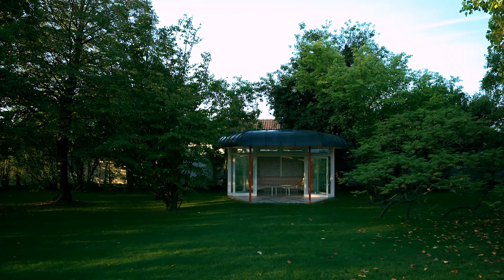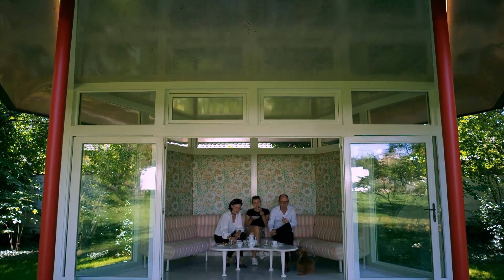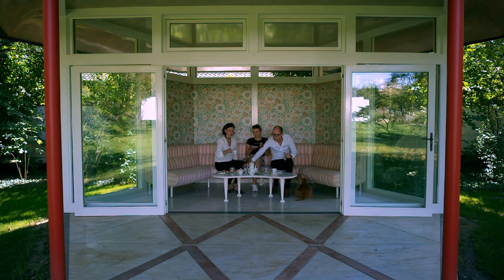In the garden, Johannes Spalt constructed the Wittmann Pavilion in the 1970s. It's a magical place made of wood, where you find Joseph Frank's wallpapers and original Wittmann furniture.